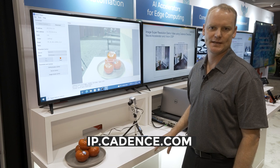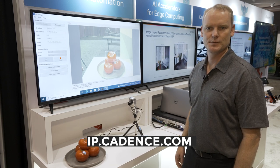For more information please go to ip.cadence.com. We look forward to hearing from you soon. Thank you.